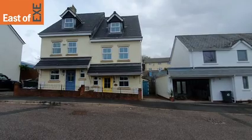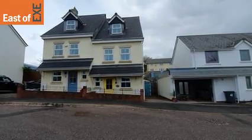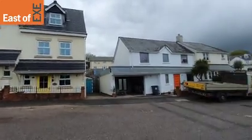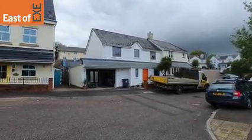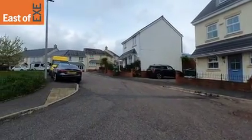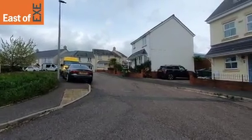We're here outside number 43 Jackson's Meadow in Limston, looking at this lovely three-story, three-bed semi-detached townhouse. Location-wise, Jackson's Meadow is a nice quiet estate. Up over to the left-hand side we've got Candy's Meadow, the playing fields and the tennis courts, and easy access to walk down to Limston town itself.